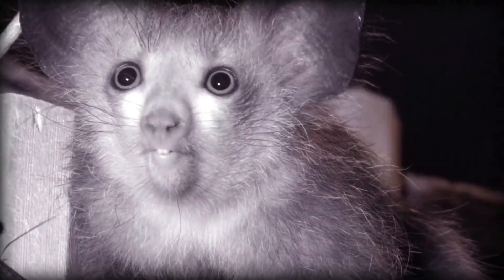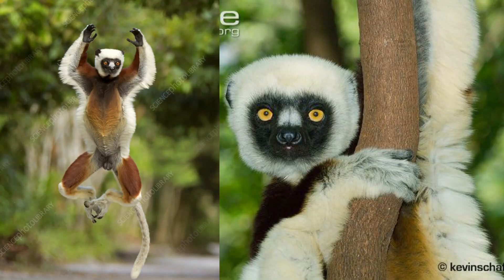The Aye-aye is the strangest species of all lemurs. It has tiny bulging eyes, large ears, rodent-like teeth, and a long tail. Coquerel's Sifaka has white and fur and a white tail with maroon patches on the chest and parts of the limbs. It has a black face with white fur on the bridge of the nose.